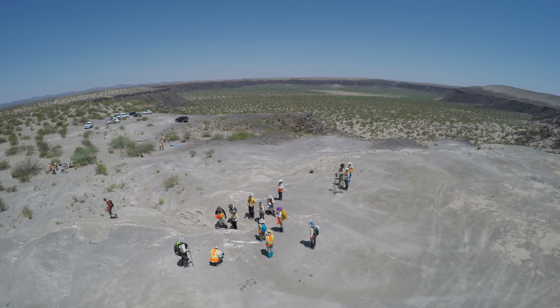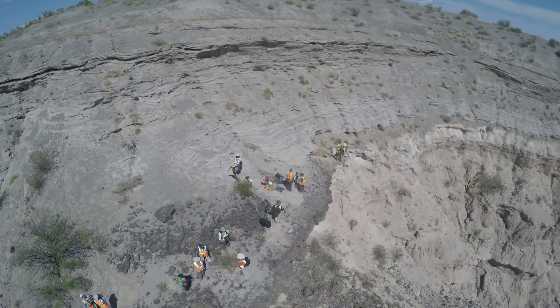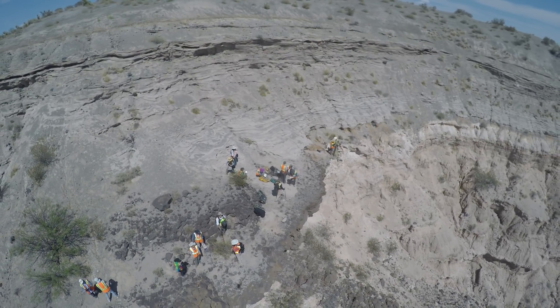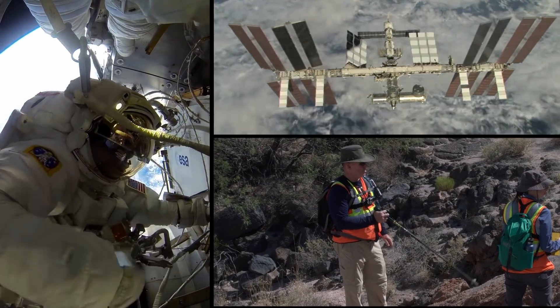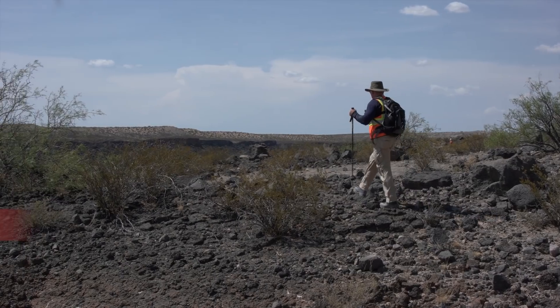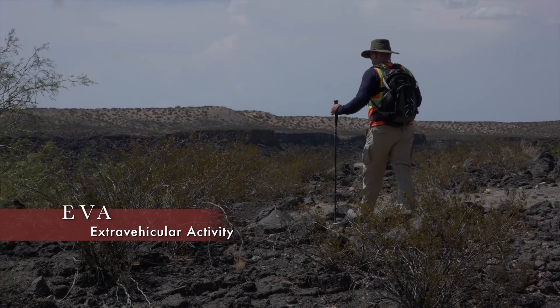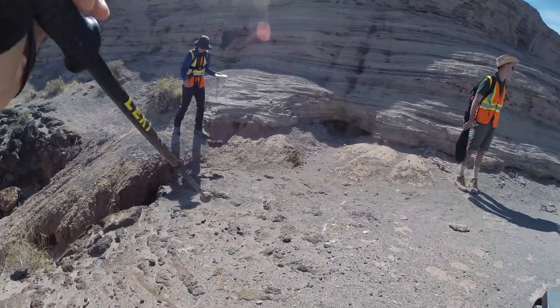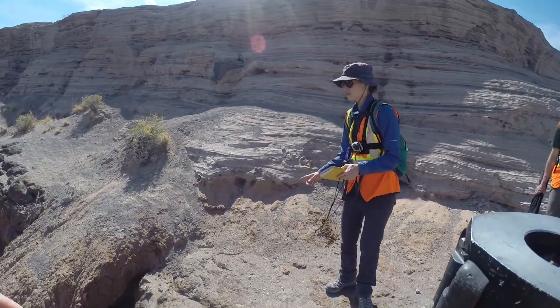Joining the Goddard Instrument Field team were members from Johnson Space Center and the University of Texas, El Paso. Current astronaut Butch Wilmore, who served as a commander of the International Space Station, played an active role by simulating astronaut EVAs, or extravehicular activities, while hiking the landscape with a geologist. It was their job to evaluate and choose spots for data collection with the instruments.